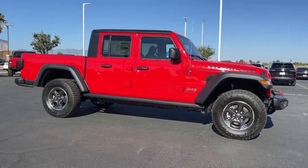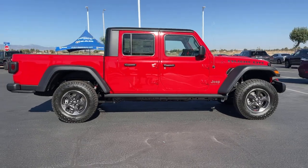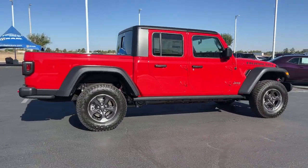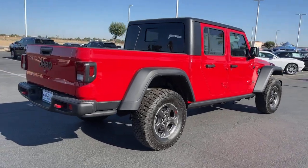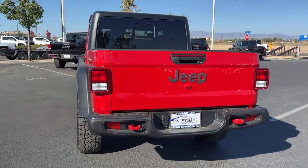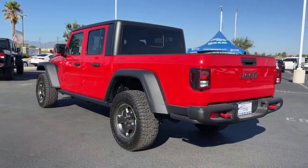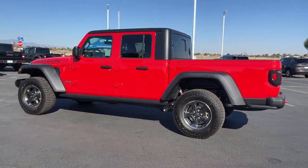Take a moment to check out the 2022 Jeep Gladiator. This unapologetically rugged Gladiator is the ultimate trail partner. Available with a long list of off-road specific options, this mid-size pickup's extended wheelbase offers a smooth ride and roomy rear seating, and tech-savvy infotainment and advanced safety features are on board to keep you safe.